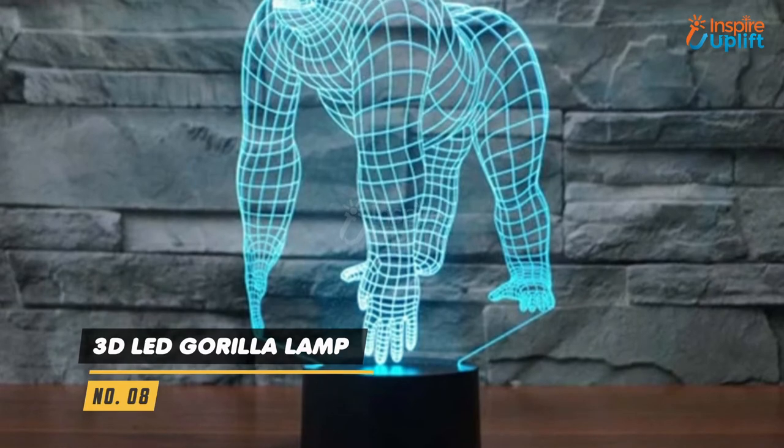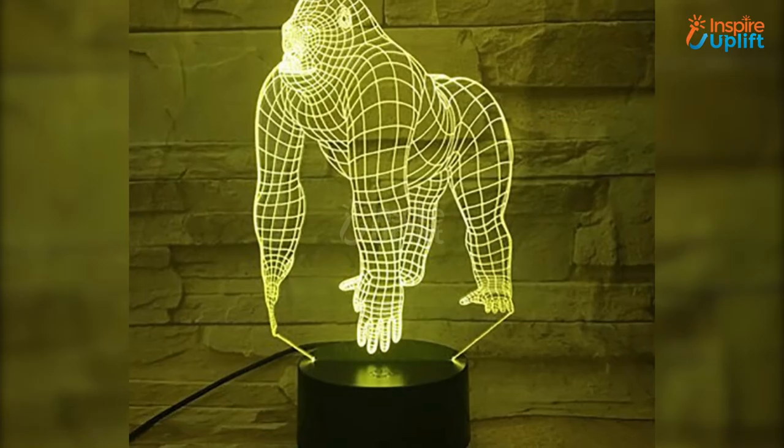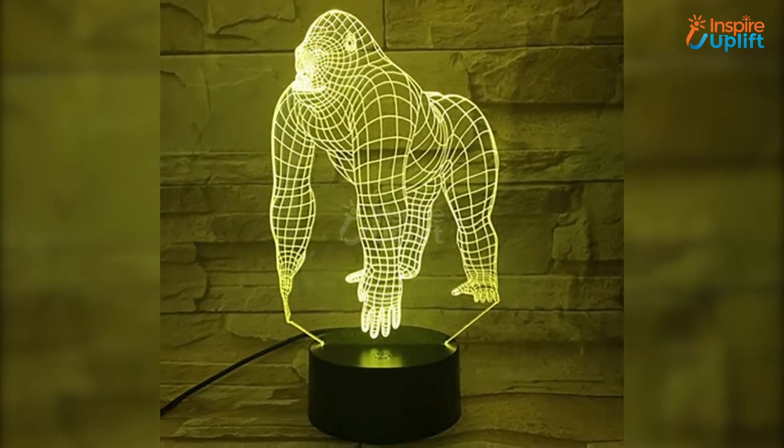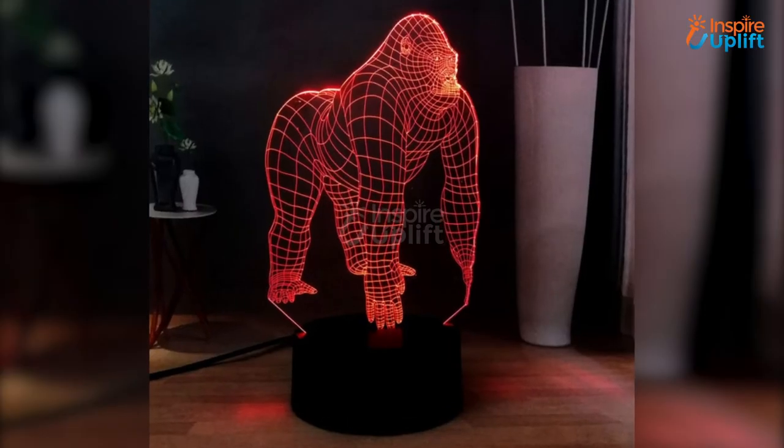At number 8 we have the 3D LED Gorilla Lamp. Bring some fantasy to your room by putting this 3D Gorilla Lamp on the table. The optical illusion makes it a very unique display. Get your hands on this and wow your peers.